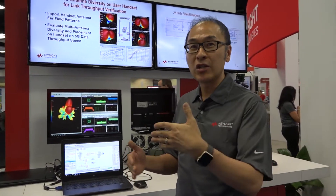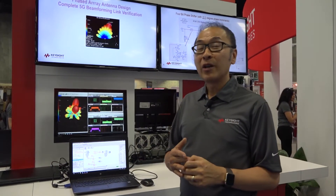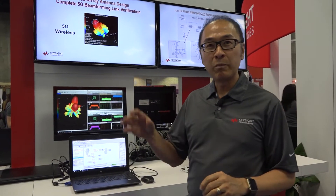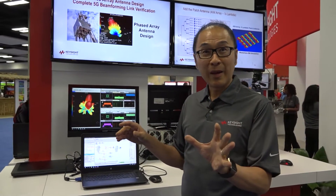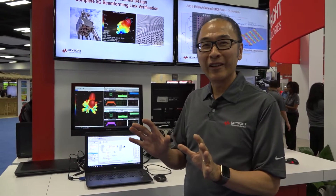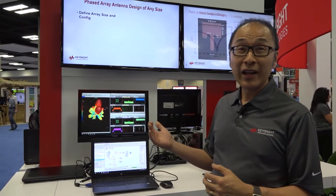At baseband, some phase perturbation is going to be introduced to the signal going to each of the handsets, so that the beam going to each user would then be more refined. What we're talking about here is hybrid beamforming — hybrid analog at RF and baseband digital combined together in a process called hybrid beamforming.